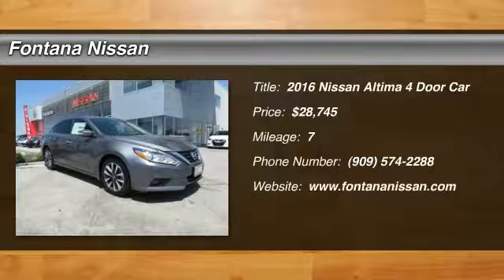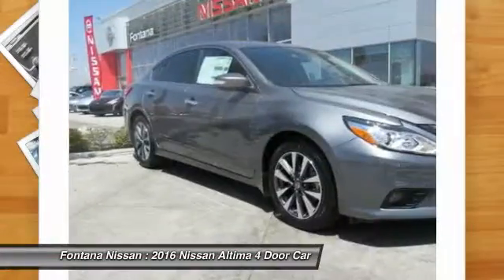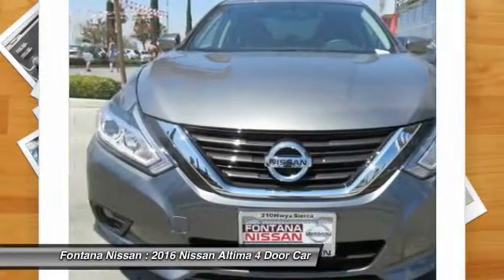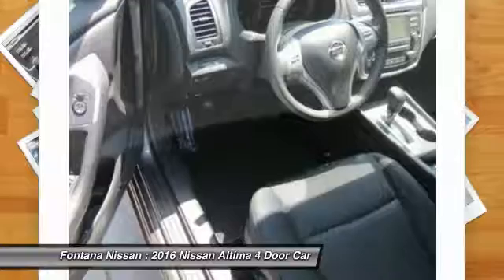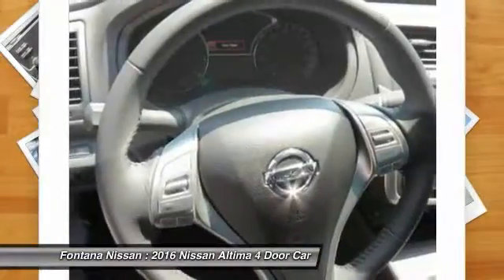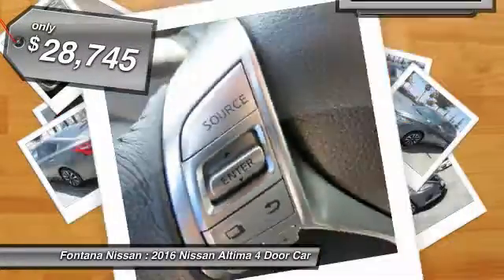2016 Altima. The Nissan Altima offers advanced features to make life easier, including push-button ignition, which comes standard. Combine that with a powerful V6 or efficient four-cylinder engine, six standard airbags, and over 5,000 quality and performance tests, and you'll see the Nissan Altima is made to drive and built to last and is priced below $30,000.